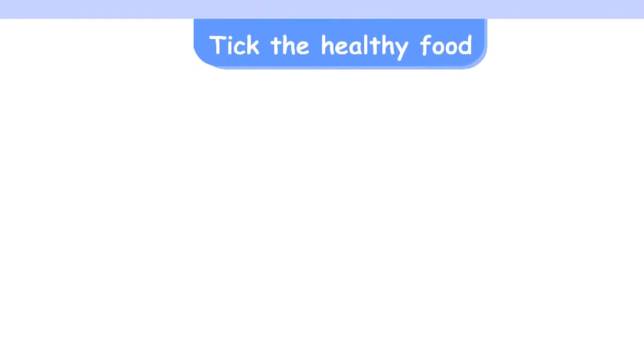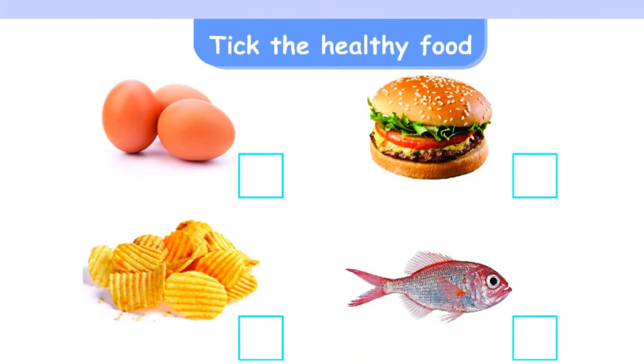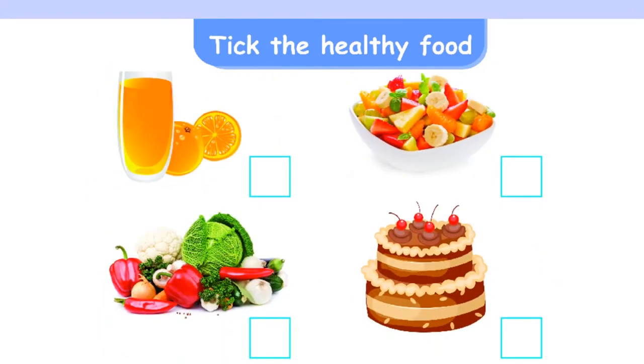Take the healthy food: Egg, Fish, Juice, Salad, Vegetables.